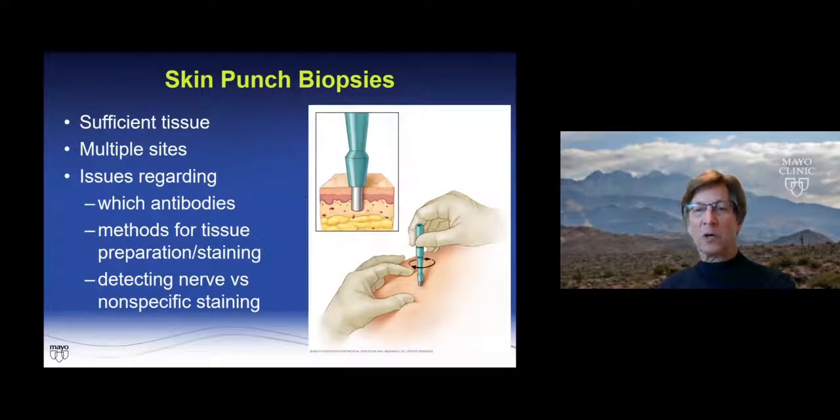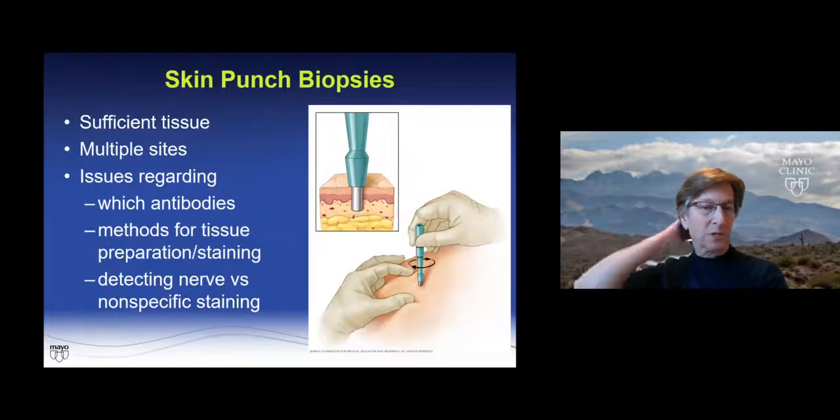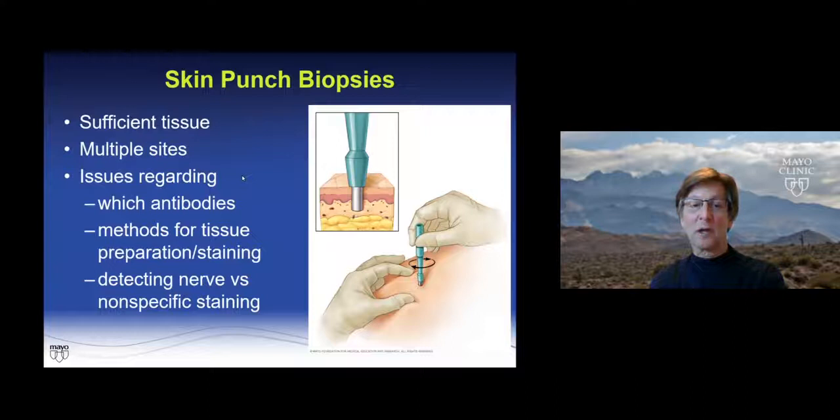The final area to discuss — and probably the most exciting right now — is skin punch biopsies. You can get multiple different layers and sufficient tissue in every case. Multiple sites have been studied: cervical skin at the C7 region, abdominal skin, forearm, upper leg, and lower leg. The big issues are the methods — what antibodies are used, how you prepare and stain the tissue, how many slides you look at, and most importantly, detecting nerve elements versus nonspecific staining.